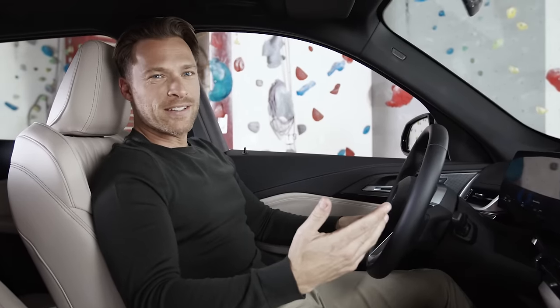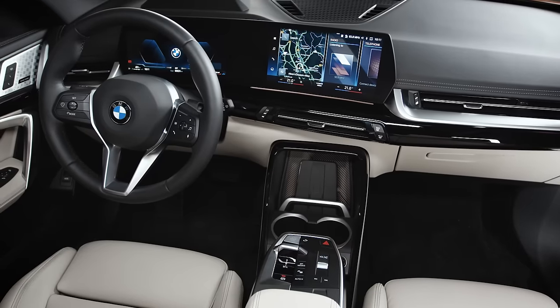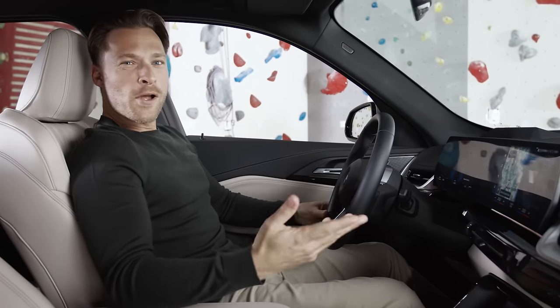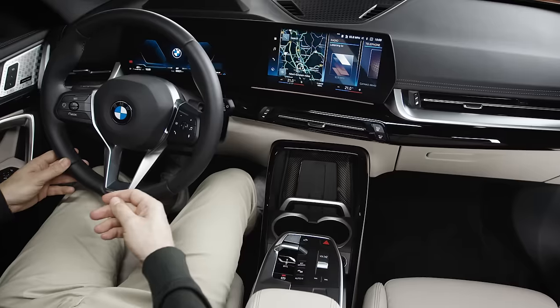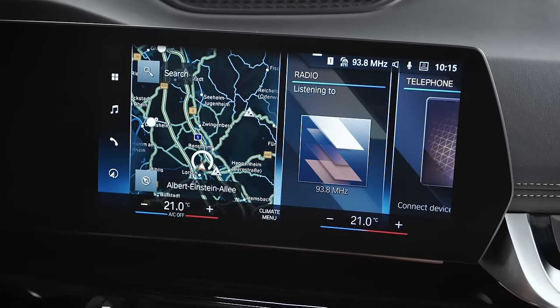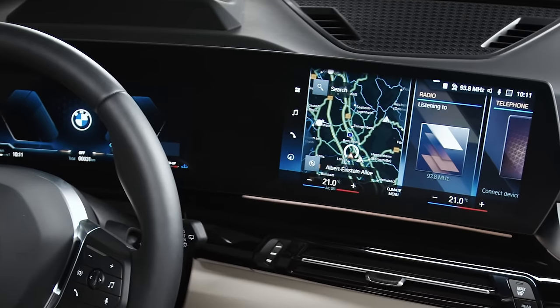It goes without saying that the all-new BMW X1 and the BMW iX1 offer a vehicle experience with all the latest BMW digital and technological features. Putting together just the right vehicle of your choice will be easier and more convenient because its configuration is based on the new, leaner, modular and still very personalised offer structure. On top of that, there is also an offer of optional features and functions on demand in the digital aftermarket via remote software upgrade.